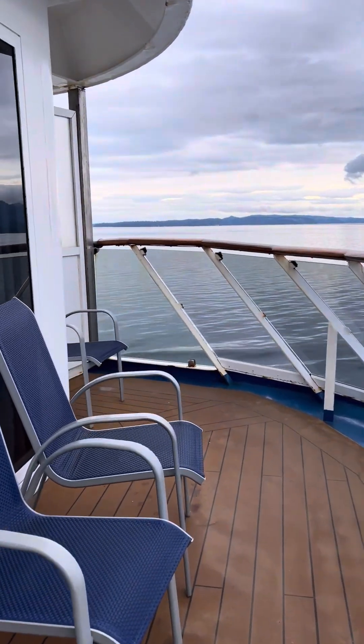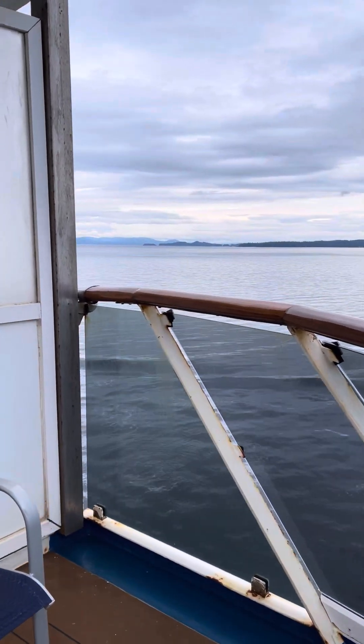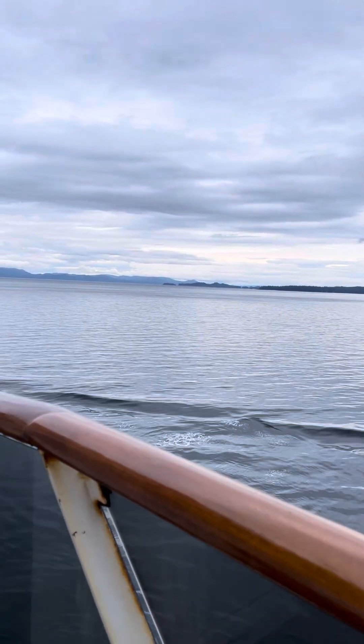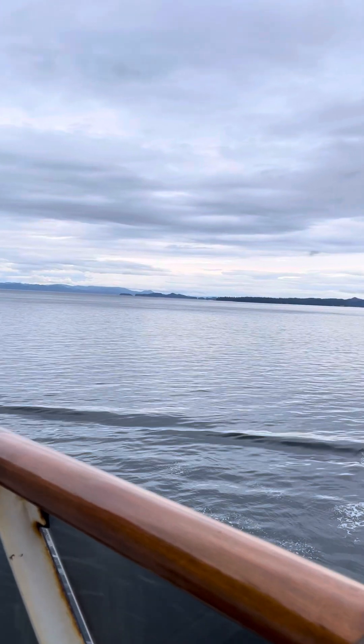When you're doing the Alaska cruise you can sit out here, watch for whales, look at the scenery, and also take in the northern lights. We're hoping to catch them on this trip.